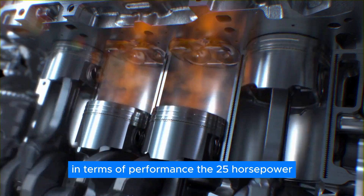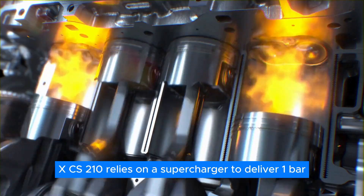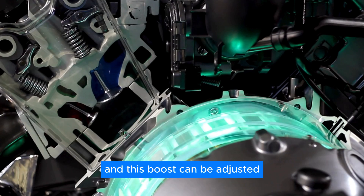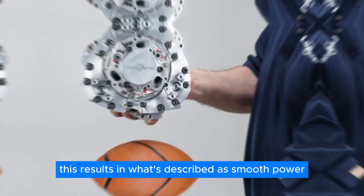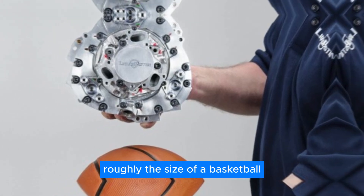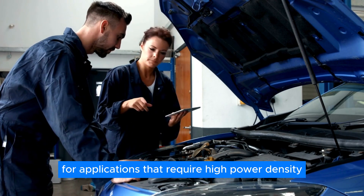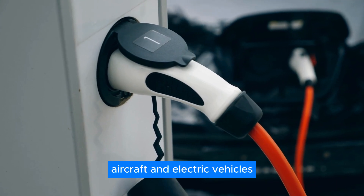In terms of performance, the 25-horsepower XTS-210 relies on a supercharger to deliver one bar — equivalent to 14.5 psi — of boost, and this boost can be adjusted all the way up to 1,000 horsepower if desired. This results in smooth power from a lightweight package roughly the size of a basketball. The engine also has a high power-to-weight ratio, which is important for applications that require high power density and low weight, such as drones, aircraft, and electric vehicles.